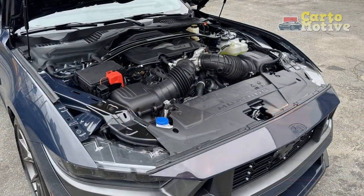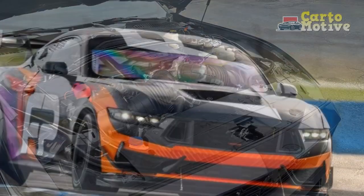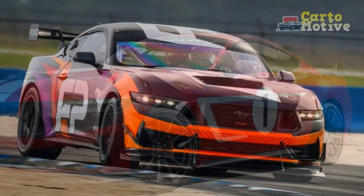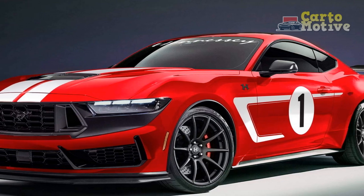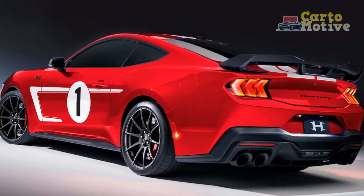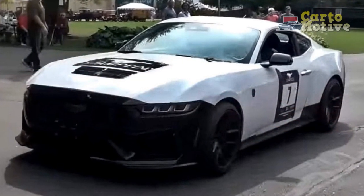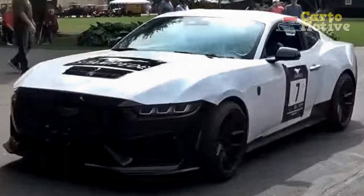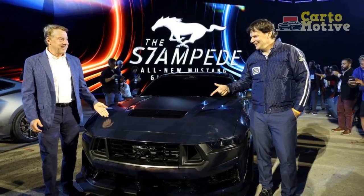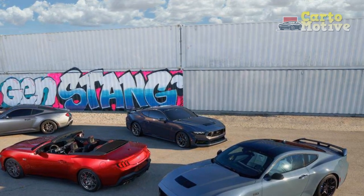Cons. 1. Fuel Efficiency: High-performance engines often come at the cost of fuel efficiency, and the Dark Horse is no exception. Its powerful engines may result in lower miles per gallon, potentially impacting operating costs for daily commuting or long-distance travel. 2. Rough Ride on Poor Roads: While the Dark Horse's suspension strikes a balance between comfort and performance, its firmness could translate to a slightly rougher ride on uneven or poorly maintained roads, potentially compromising ride comfort for some drivers. 3. Limited Practicality: The focus on performance and design may lead to compromises in practicality. The Dark Horse's limited rear seat space and trunk capacity might not be suitable for those who require ample cargo room or often transport passengers.